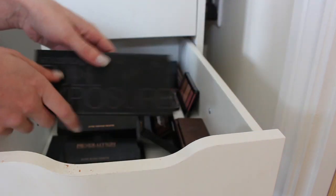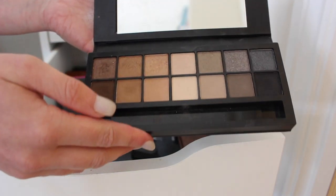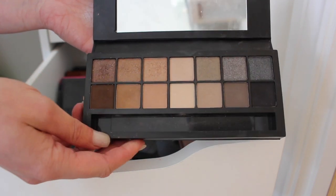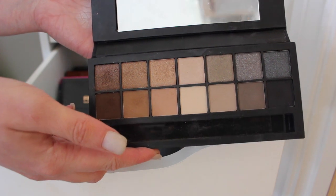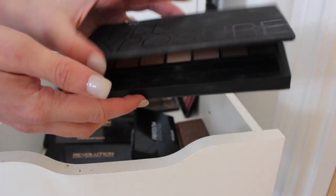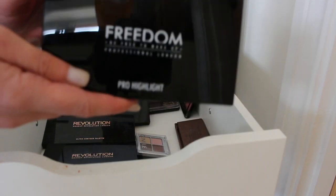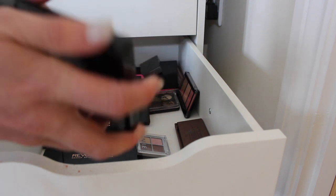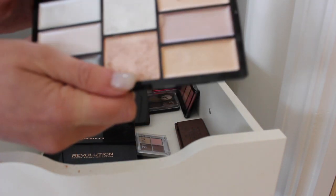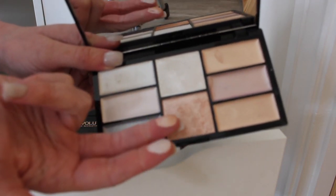Smashbox Full Exposure — I used to love this palette and really like the shades in it, but I don't really reach for it anymore; I always go for my Tarte one so I think this can go. Freedom Pro Highlight — I rekindled my love for this recently. The shades are so nice and these two powder shades are insane, so this is definitely staying.